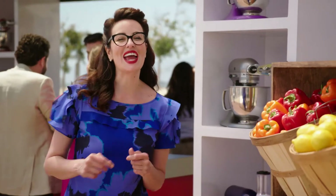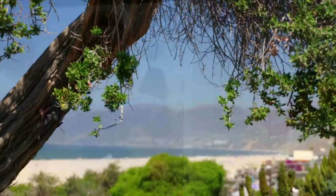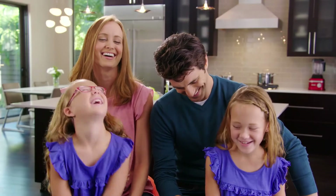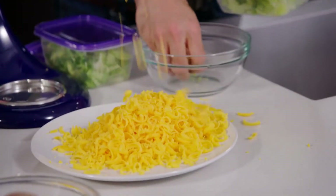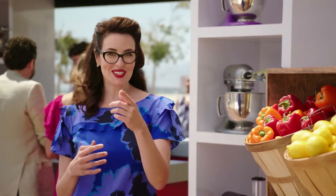The stand mixer and its attachments are sure to become the culinary center of your kitchen. Here in California, eating healthy is a way of life. We recently visited with Andrea Phillips and her busy family. She told us how she uses a KitchenAid stand mixer and attachments almost every day to prepare healthy and great-tasting meals and even snacks for her family.